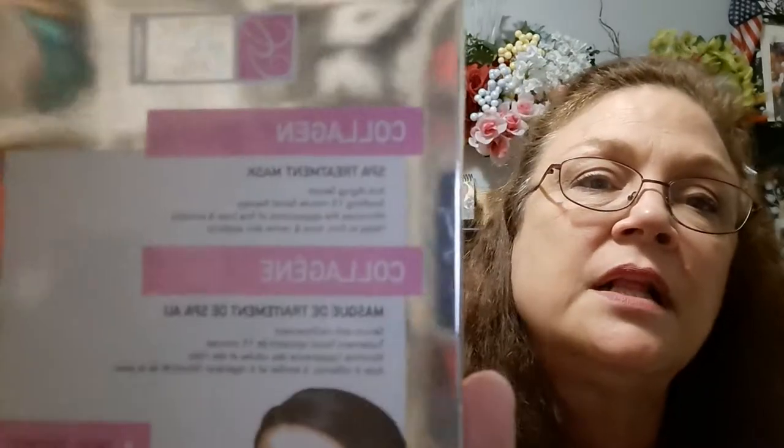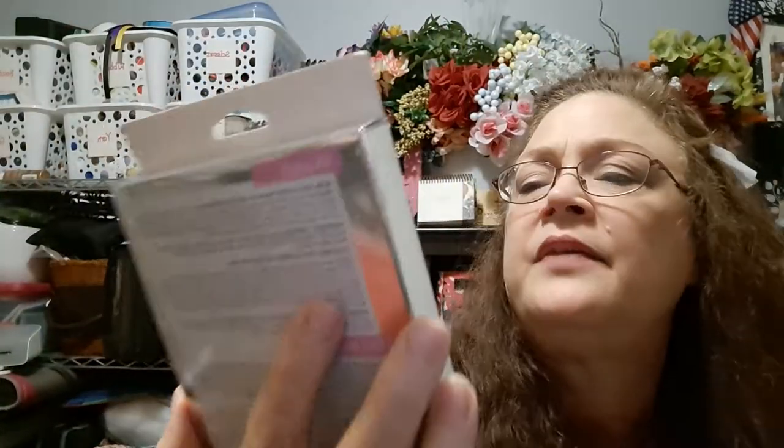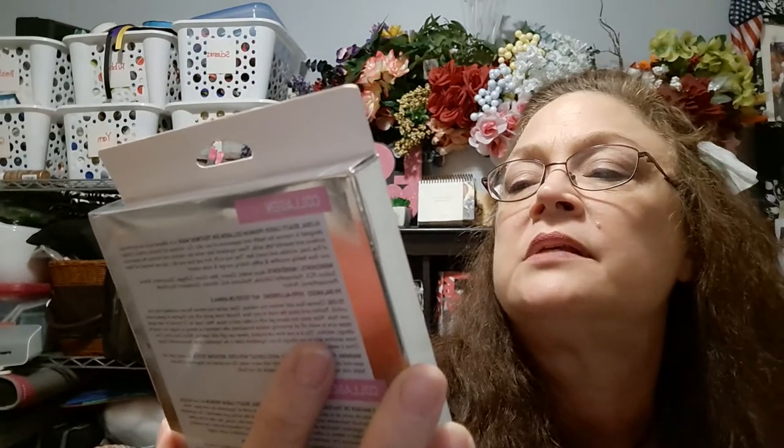For my girlfriends getting together this weekend, I did pick up another spa treatment mask — this one is the collagen mask. We're all a certain age. It looks like it's a paper mask: anti-aging serum, 15-minute facial therapy. Those are kind of neat — you look like Jason for about 15 minutes and we don't care. We take our pictures because that's what you're supposed to do.